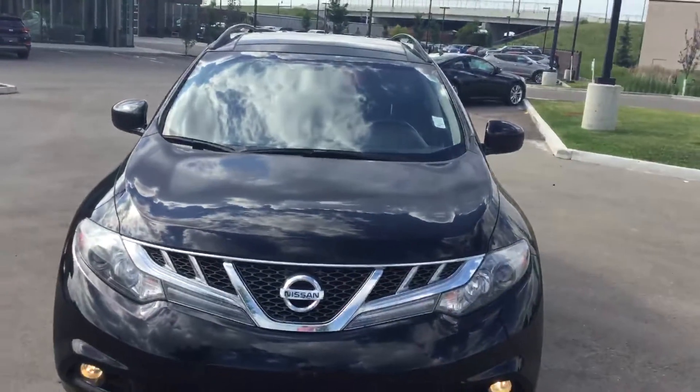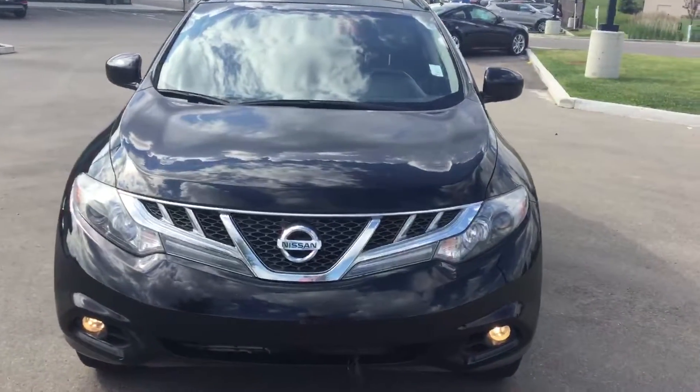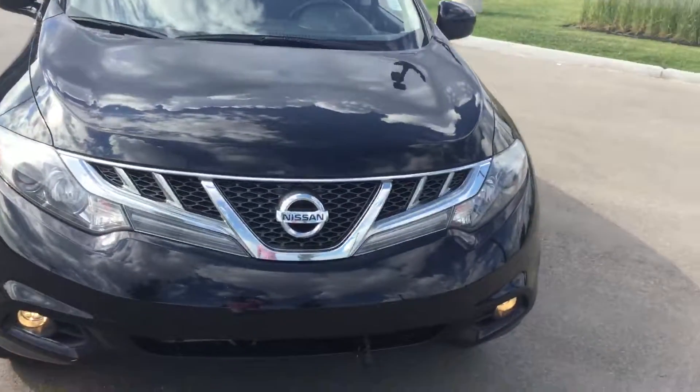Hello, good morning. My name is Ali from River City Hyundai. This is a walk around video of the 2011 Nissan Murano that you were inquiring about.